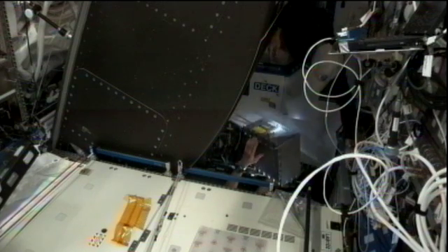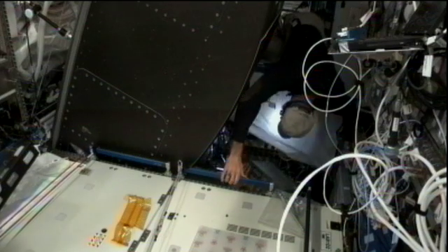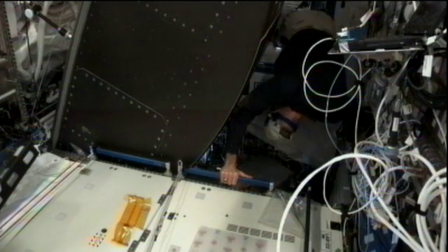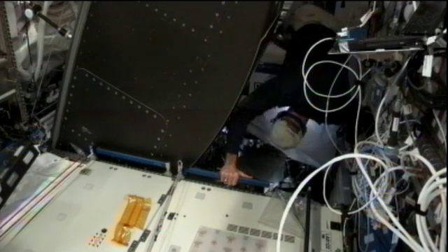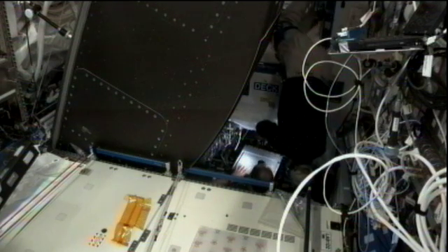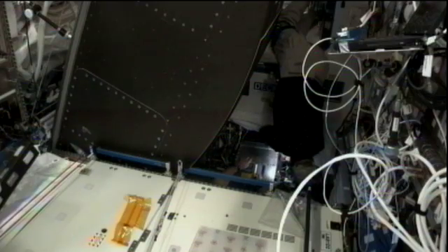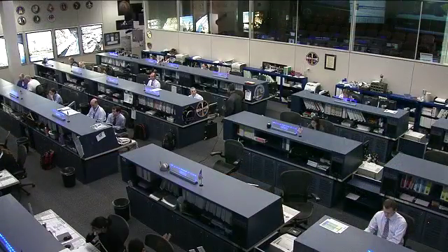You're watching Expedition 30 Commander Dan Burbank at the top of your screen and NASA astronaut Don Pettit, who's disappearing into the back behind that rack, as they worked on the EPIC upgrades earlier today — a major processor card upgrade for the International Space Station's operating systems.